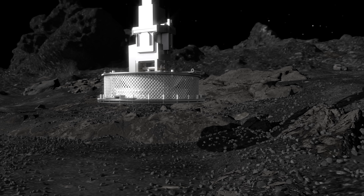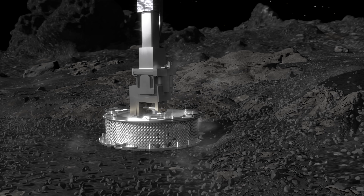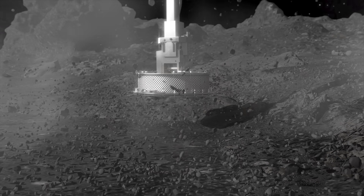After a slow descent, the sampler head would briefly make contact, inject a puff of gas, and capture a handful of material. Perhaps it would also leave a small divot at the sample site, a subtle footprint in the soil — or so it was thought.